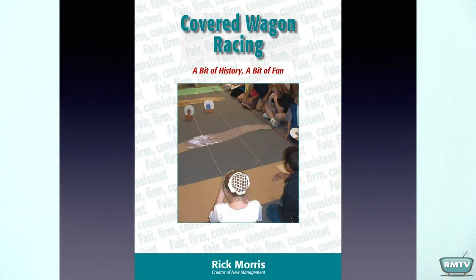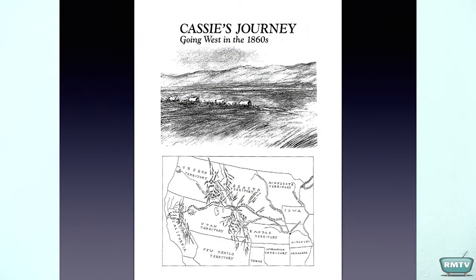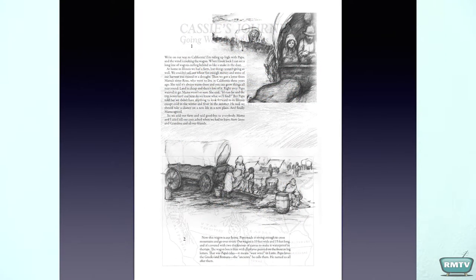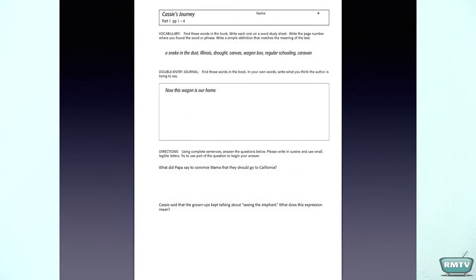Here's the cover of the book. Now, Cassie's Journey is no longer in print — it's what the whole activity is based on. So I just made a PDF copy that you can use with your students, and activity sheets for them to do. Literacy-based again, so you can justify it.